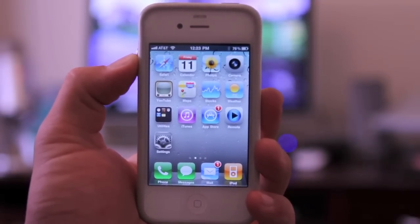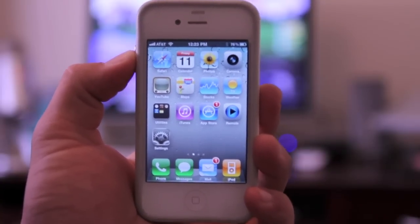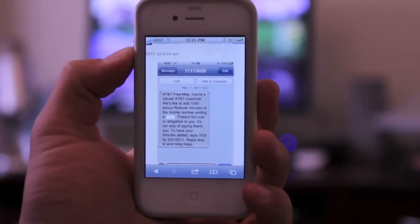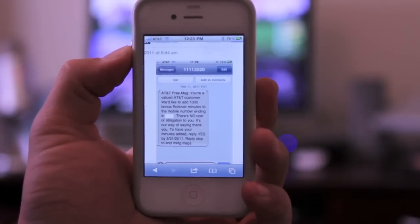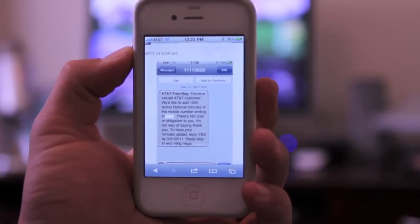Larry Greenberg just posted a video about this and he learned it from a site called appadvice.com. They received a text message that says: 'AT&T free message — you're a valued AT&T customer, we'd like to add a thousand bonus rollover minutes.' All you have to do is reply yes to the text message, which came from the number 11-11-30-20.